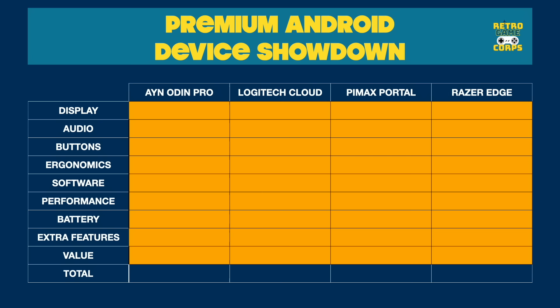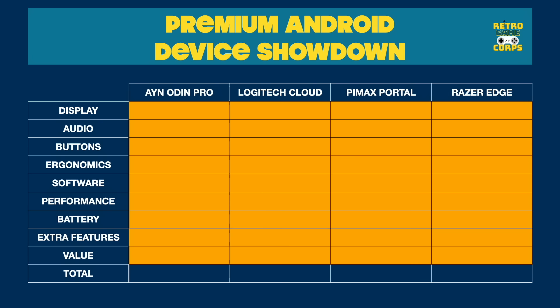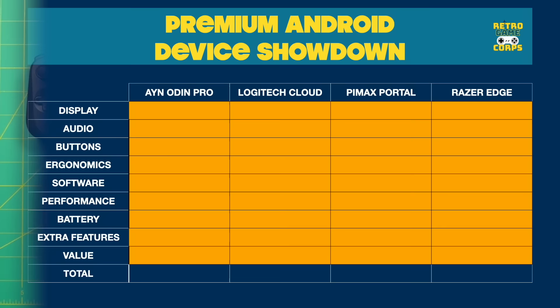When organizing the video, I used nine different categories, so we'll briefly touch on each of these as we go through. Then as we get closer to the end of the video, I'll show you a breakdown of my scores for each of these categories. To start, we're going to take a look at the displays.